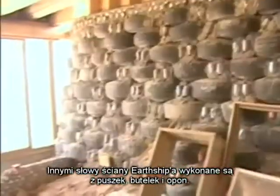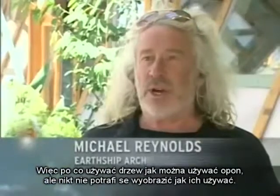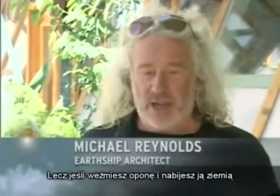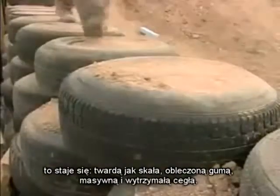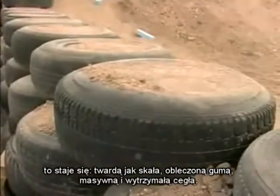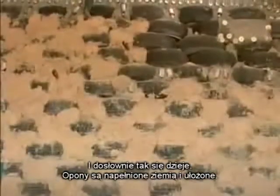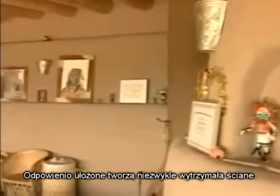Case in point, the walls of an Earthship are made of tin cans, bottles, and tires. So why use trees when you can use tires? If you take a tire and beat it full of Earth, it becomes a steel-belted, rubber-encased, thermal-mass, resilient brick. The tires are filled with Earth and stacked, and once in place, they literally melt together to create a wall that's extremely durable.